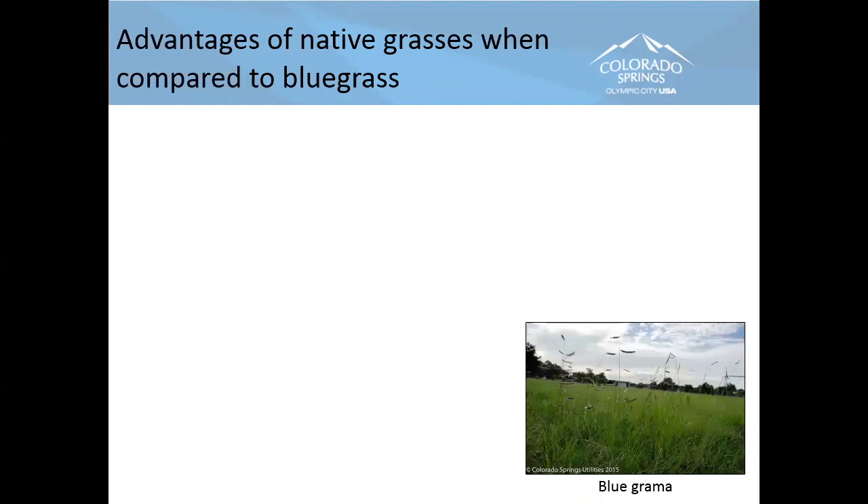What are some advantages of native grasses compared to bluegrass? My background is golf course superintendent for 25 years — I'm a bluegrass fan in the right place. You can't beat it on a sports field, but it's not the grass choice for everywhere. It takes a lot of maintenance, water, and fertility. So what are the advantages of native grass? Audience answers include: uses less water, drought resistant, more adaptive to poor soils, thrives in warm temperatures, and disease and insect resistance.